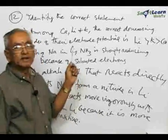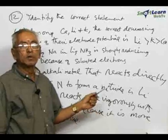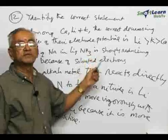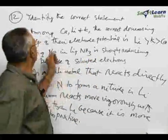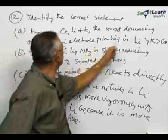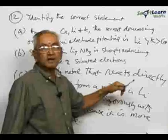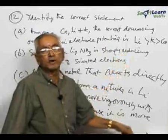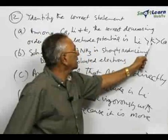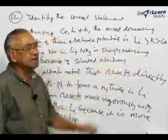We go to the next question in this series. Again, four statements are given — how many of these statements are correct? The first statement says: among calcium, lithium, and potassium, what is the correct decreasing order of their electrode potential? In the electrochemical series, elements are arranged on the basis of their electrode potential. The correct order among these three elements is lithium higher than potassium, which is higher than calcium. That is a correct statement, so the first statement is correct.